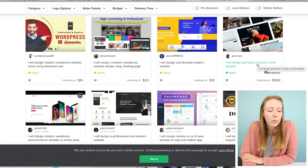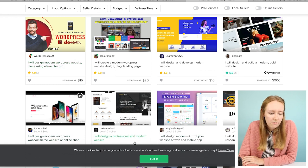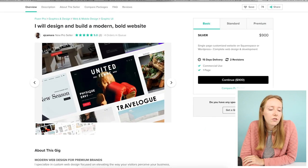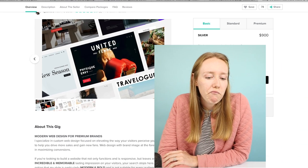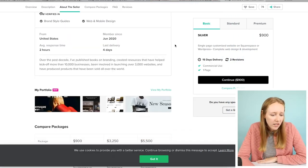I like the use of the word 'bold' — everyone says 'modern.' Obviously I searched for modern web design and it's modern, modern, professional and modern, modern bold. I want something a little different. With gig titles there's not that much you can do that really sets you apart — it's pretty limited — but something thoughtful. I want to see what I'm getting.